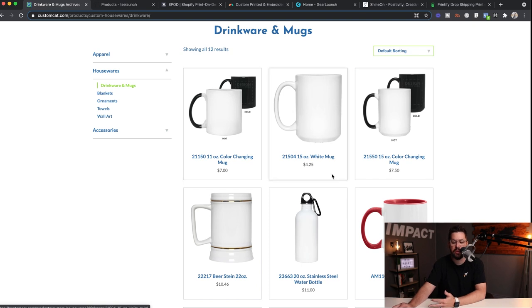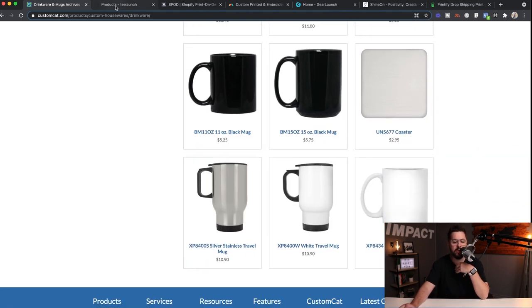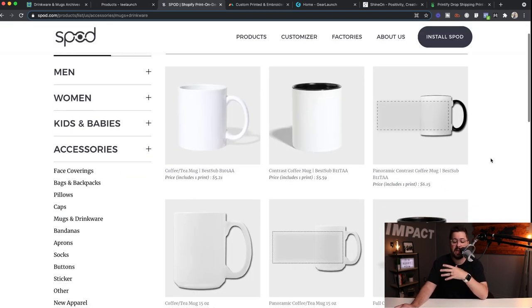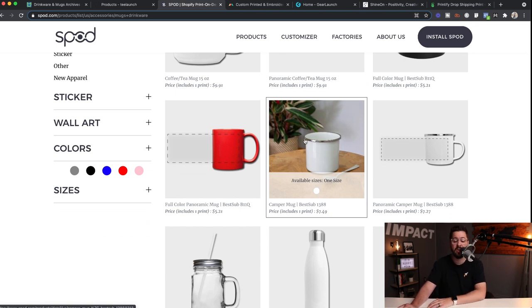Starting off with Custom Cat, you see a few different options. This color-changing mug has been very popular lately — you've got 11 ounce and 15 ounce. You've also got your standard mugs, the accent mug, a beer stein. Heading over to T-Launch, very similar offering — the magic color-changing mug, an all-black mug, the accent mug in 15 and 11 ounce. Over on SPOD I really like what they have to offer: the contrast coffee mug with a different-colored inside, and the camper mugs at only $7.49, which have been super popular lately.